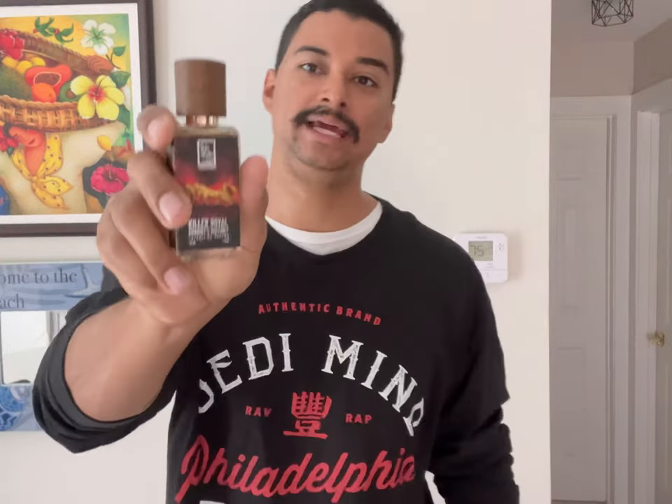I put this on last night around six o'clock, and I woke up this morning still smelling it on my skin. I woke up at about nine in the morning, so I got a good amount of sleep — and that just goes to show that this right here is a banger.